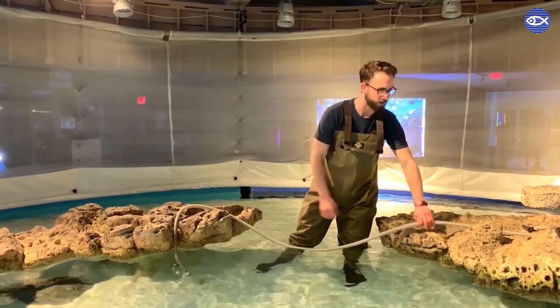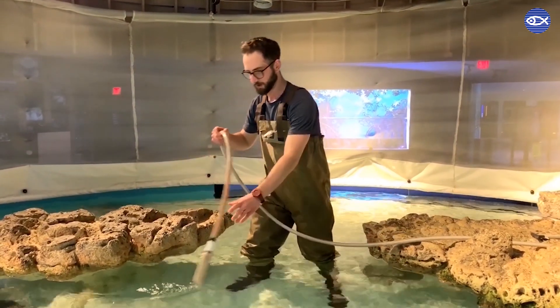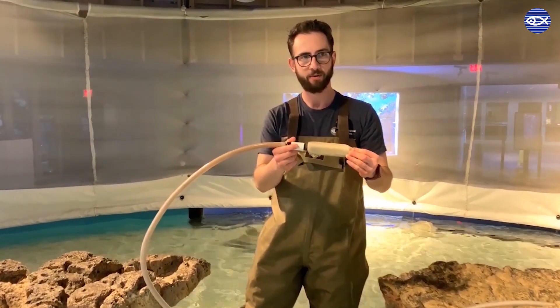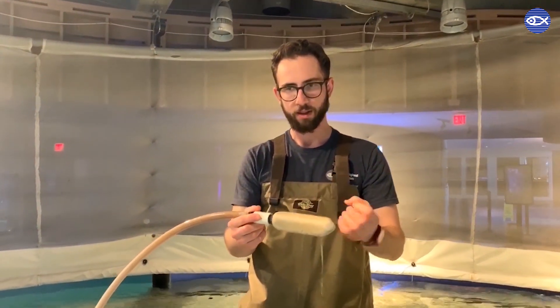You may have noticed these hoses we have lying around the exhibit right now. Each one leads to what is called an air stone, and we have five of these air stones in the exhibit right now. At night time we'll turn these on and they push air out, serving as a really important safety net in case we have a system failure. These will make sure that the oxygen levels in the water remain adequate for the animals until we or someone else can get here and start troubleshooting and restart the system.